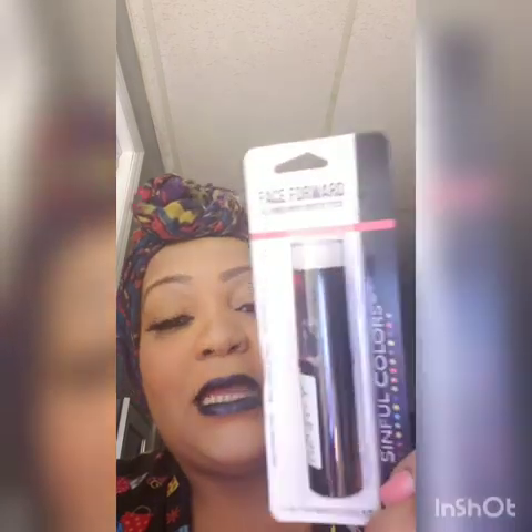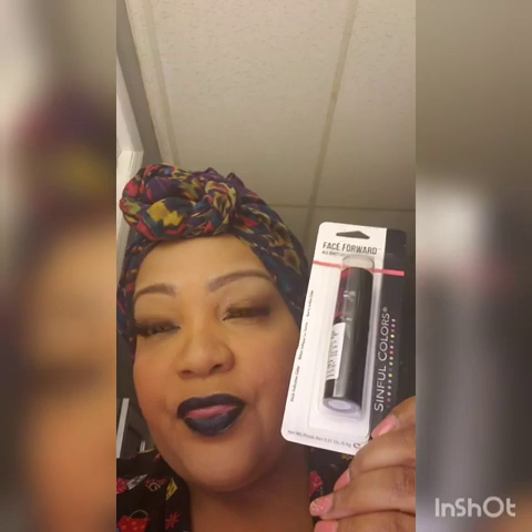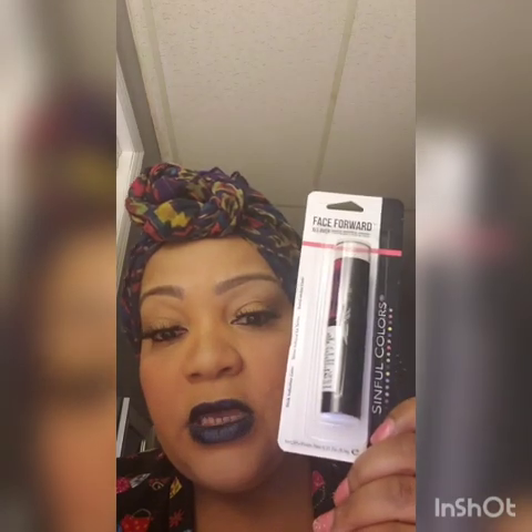I'll do the full Dollar Tree haul possibly tomorrow. I want to show you guys — I went to the other Dollar Tree in Comac the other night, and they didn't have the lipsticks but they did have the Face Forward all-over highlighter sticks that I was looking for. I bought three different ones.